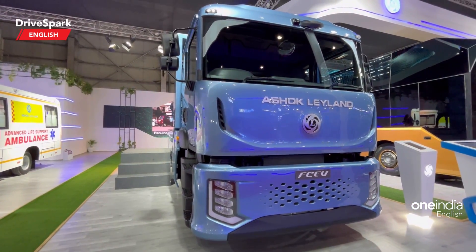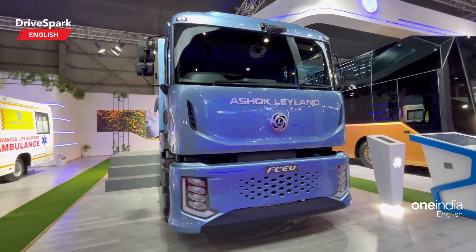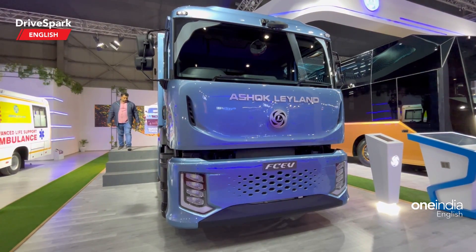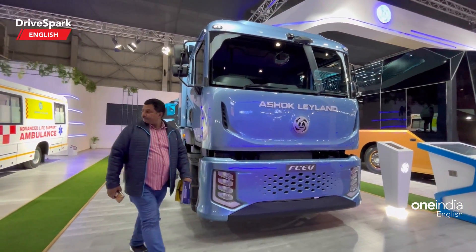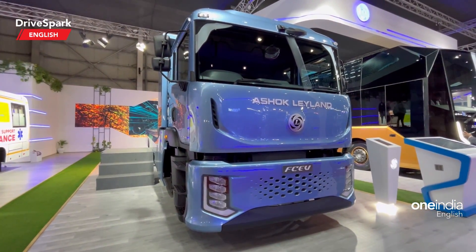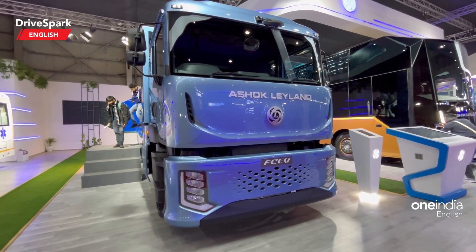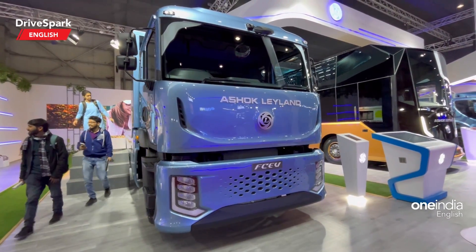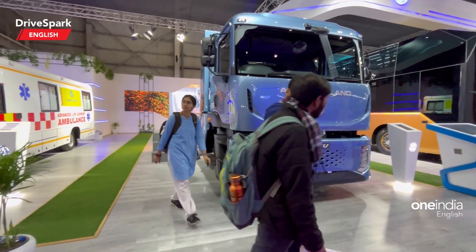It gets a PMS electric motor, with power and torque output rated at 360 kilowatts. There are two motors, and the peak torque is 3,000 Newton meters while continuous torque is rated at 1,600 Nm. There is a high-voltage battery — a 55 kilowatt-hour lithium nickel metal cobalt (LiNMC) battery. The hydrogen fuel tank storage features four 350-liter tanks: three mounted at the back and one more mounted on the right side.